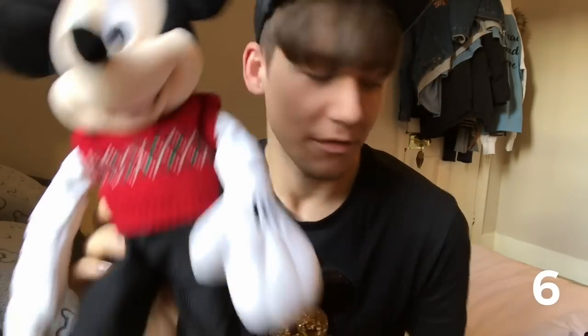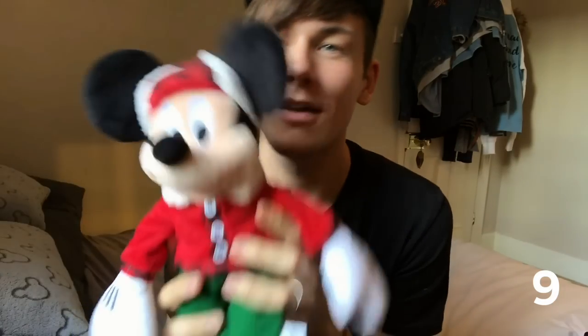2014 Christmas Mickey from the Disney Store. 2015 Christmas Mickey from the Disney Store. 2016 Christmas Mickey from the Disney Store. And 2017 Christmas Mickey from the Disney Store — a little Christmas Mickey.